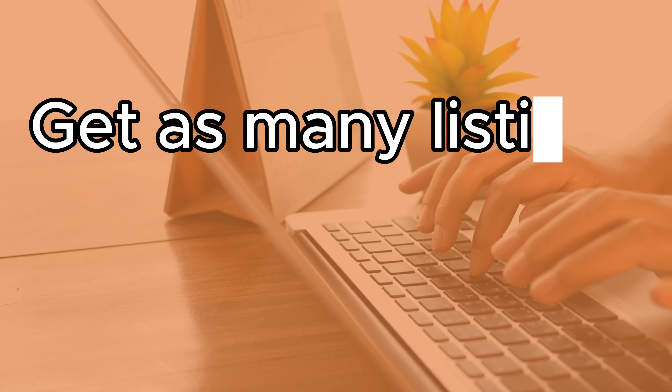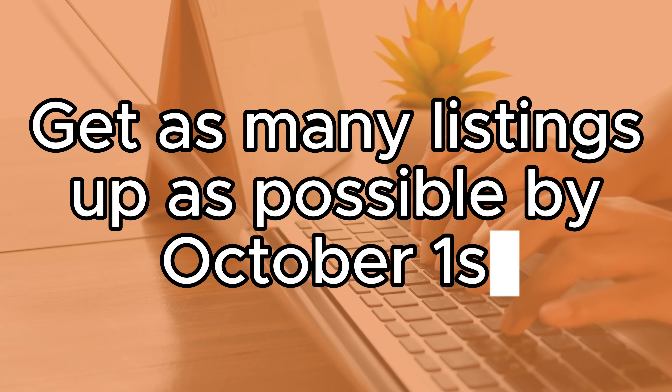Tip number five is to get as many listings up as physically possible by October 1st. But make sure that you do not do this without the proper research first. We want you to make these listings count and be able to play the Etsy algorithm faster by using appropriate data-driven strategies. If you'd also like a deep dive training on how to actually hack the Etsy algorithm, we have a video you can watch next right here.